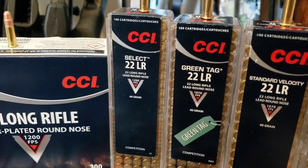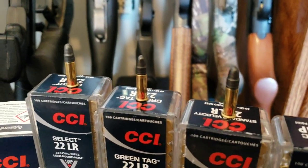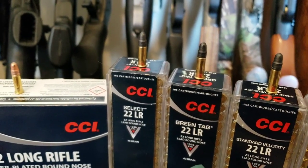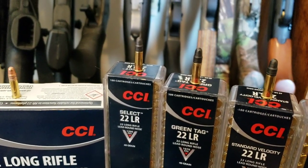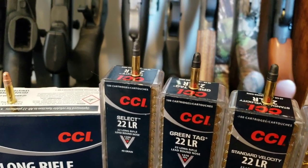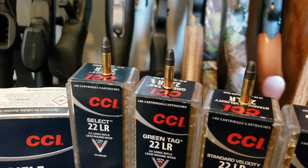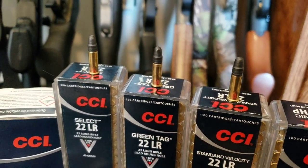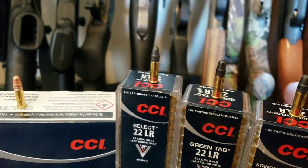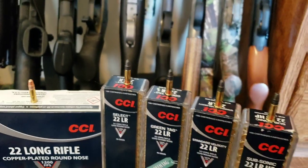Then you have the Select. Basically all three of these are the same 40 grain lead round nose. The only difference with the Select is a slightly higher velocity. It's supposed to give you the accuracy of the Green Tags but with reliable cycling in semi-automatic weapons, whereas you might have feed problems with the Green Tag or standard velocity out of a semi-auto. You should not with the Select because they are just a little bit hotter, though it may not be as accurate.